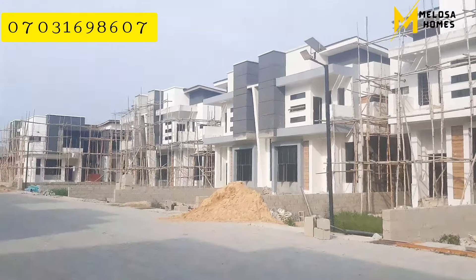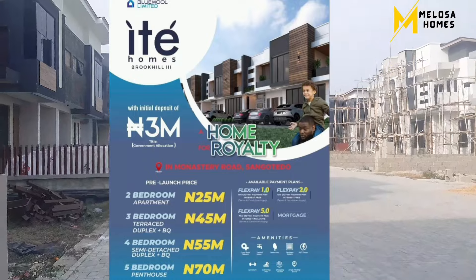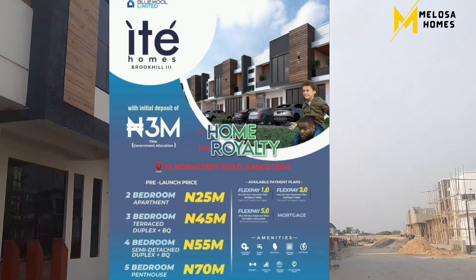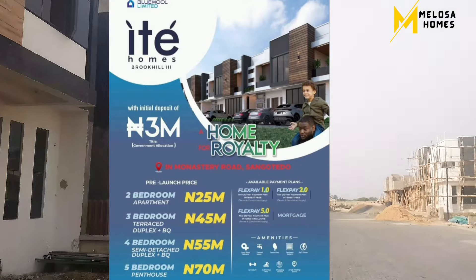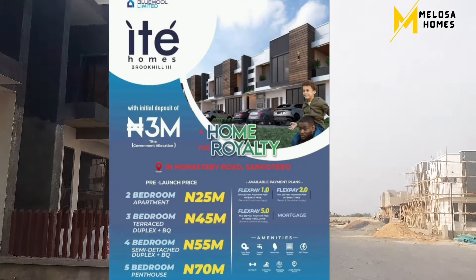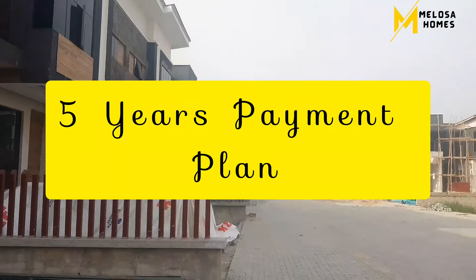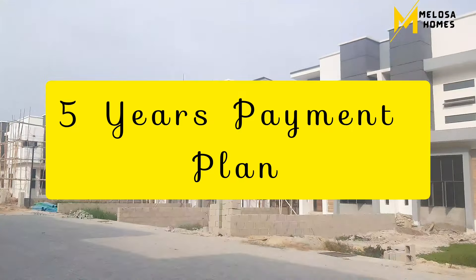The two-bedroom apartment goes for 25 million, the three-bedroom terrace with BQ goes for 45 million, the four-bedroom semi-detached duplex with BQ goes for 55 million, and the five-bedroom penthouse goes for 70 million. You also have a five-year payment plan, so you can key in and pay gradually.